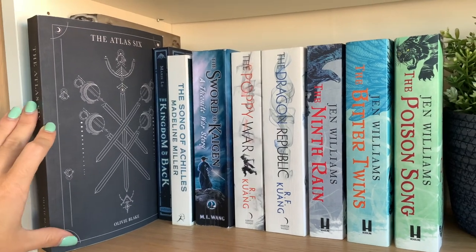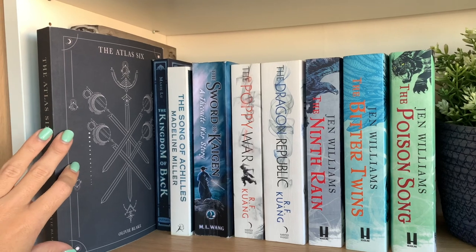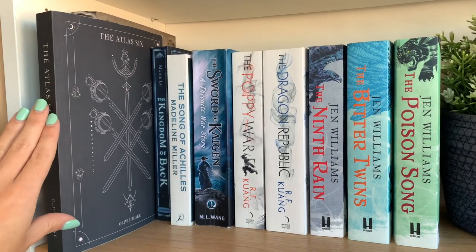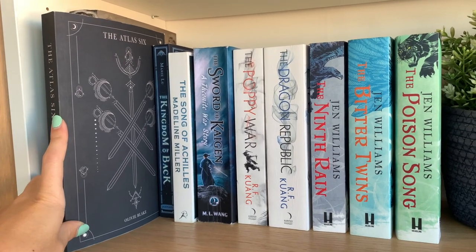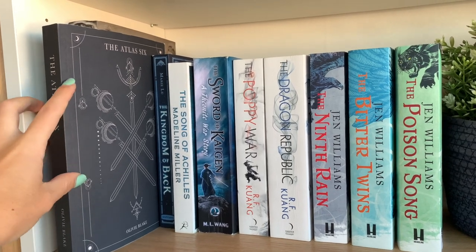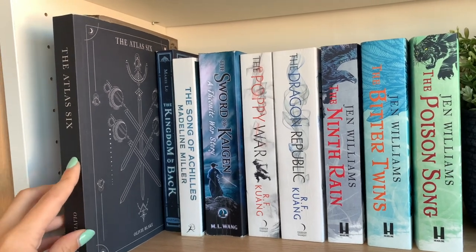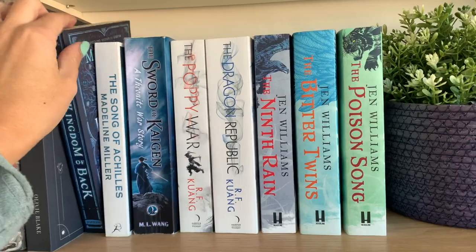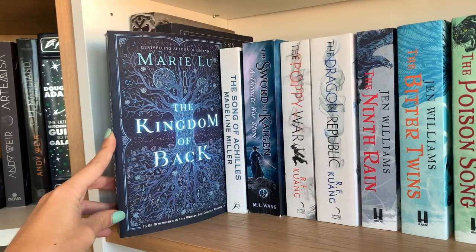We continue with The Atlas Six — very much a dark academia book. It follows six characters, all very talented, who have magical abilities they need to hone in this new academia. It follows multiple points of view. I thought it was going to be super confusing, but I ended up really loving it. It's a good blend of character-driven and plot-driven because you see different POVs but the story also moves super fast.